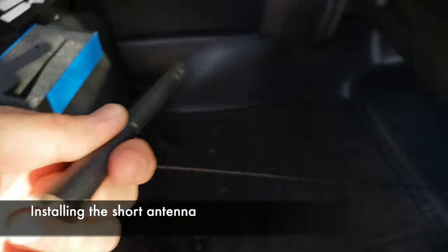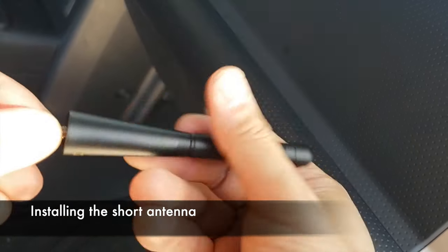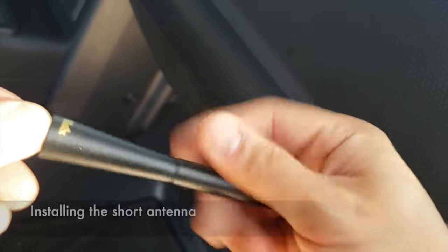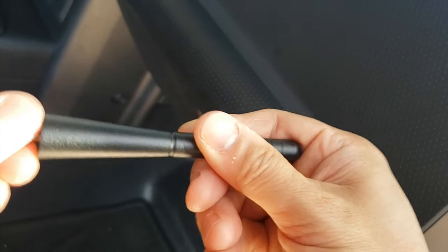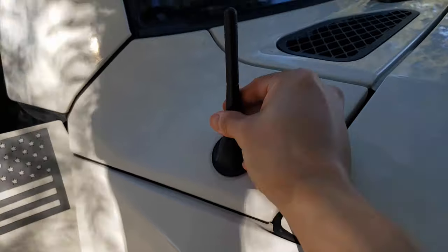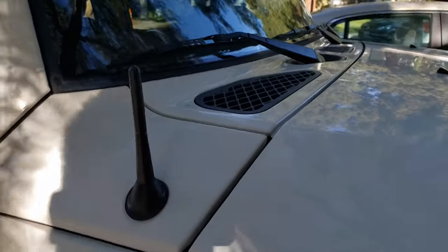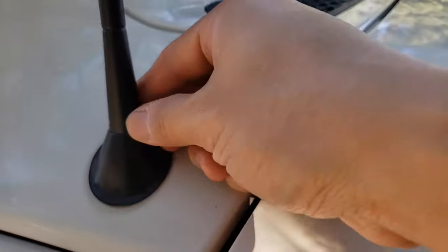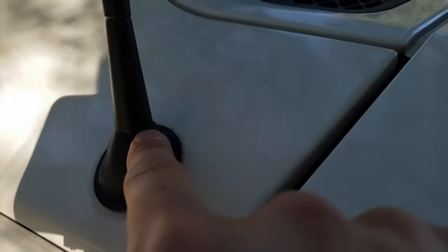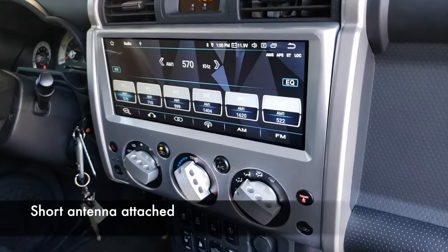The fit and finish of the short antenna is pretty good — the overall quality seems pretty sturdy. It is kind of a heavy antenna and it's not a rubber flexible one, but it seems to be pretty strong. It mounts pretty flush to the base.